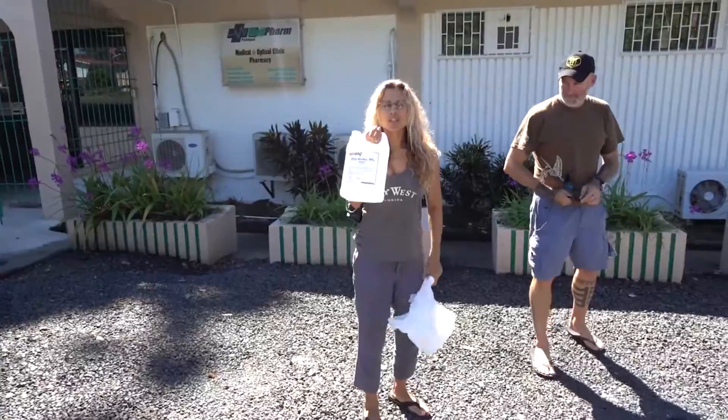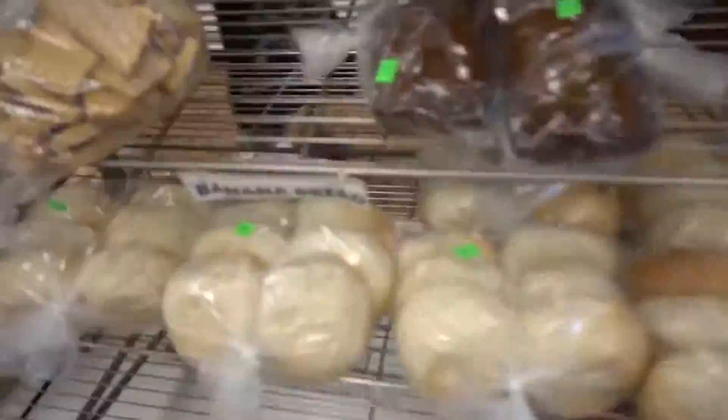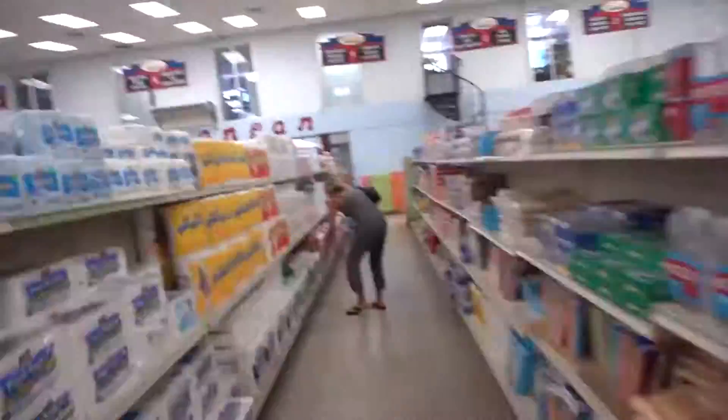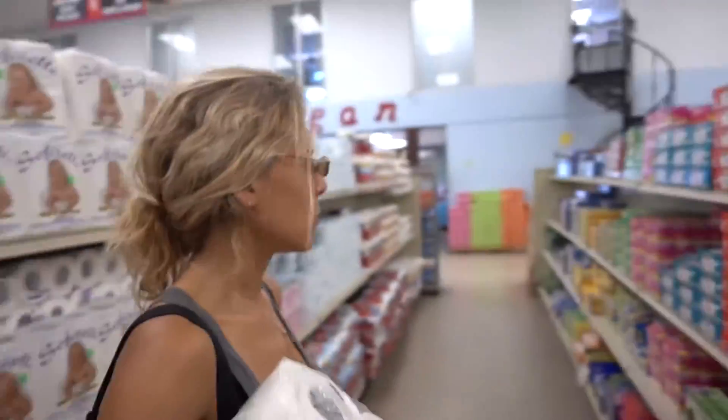Now we're going to get some juice. These are good. I'm just going to get some Tupperware and Ziploc bags.